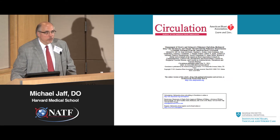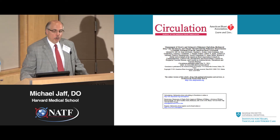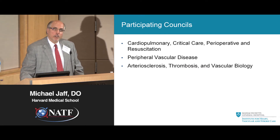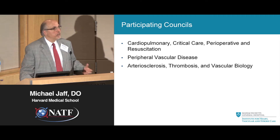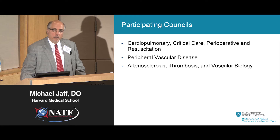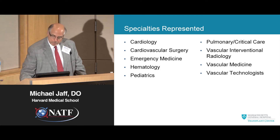As Greg mentioned, I was truly privileged to be one of the people working closely on the American Heart Association guidelines. What's really interesting is the groups that participated in this guidelines document reflect how the management of deep vein thrombosis and pulmonary embolism is provided around the world — cardiopulmonary, critical care, perioperative and resuscitation, the Peripheral Vascular Disease Council, and the Arteriosclerosis Thrombosis and Vascular Biology Group — showing the broad level of interest and expertise that exists around this field.